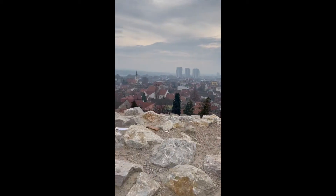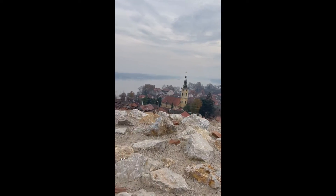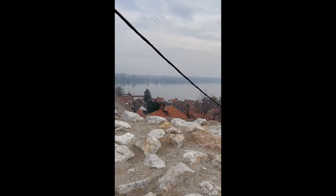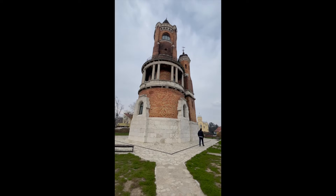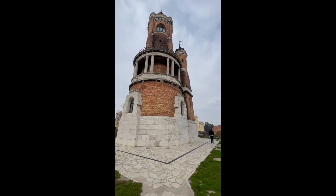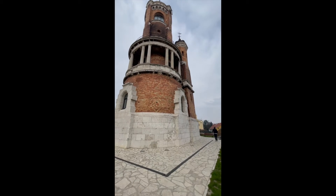Here we have a view from the tower. And look at the longest river in Europe — the Danube. This tower is over 100 years old, approximately 130 years old.